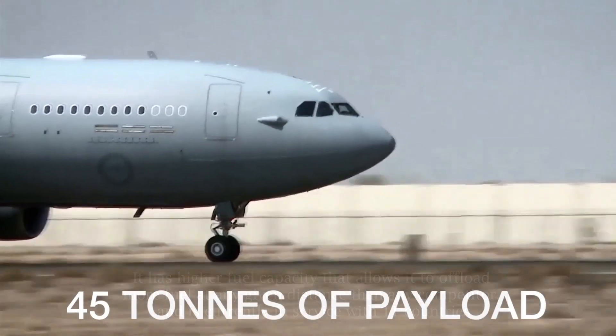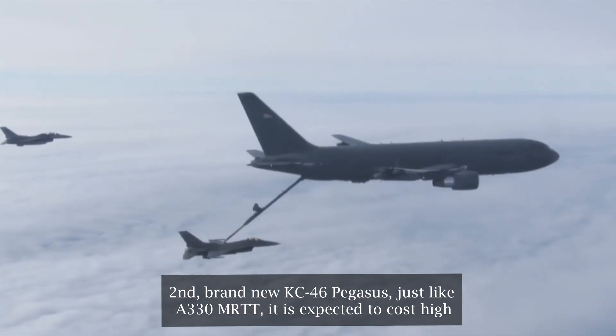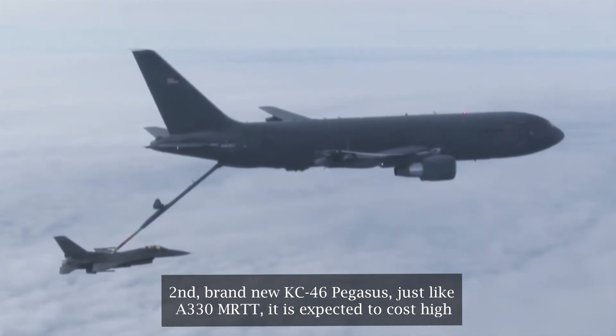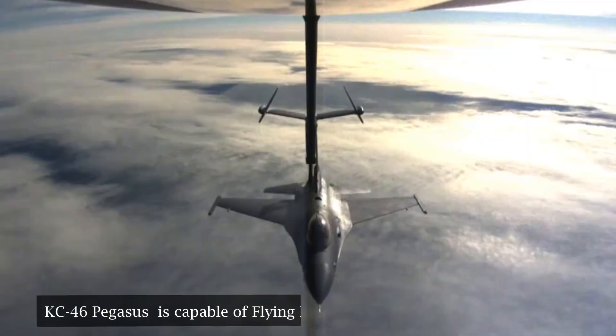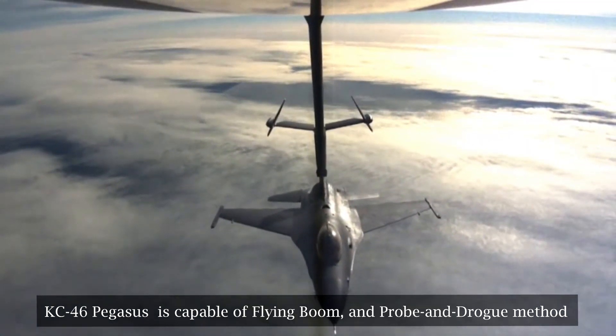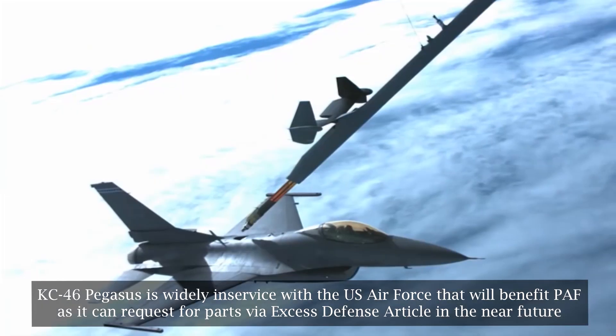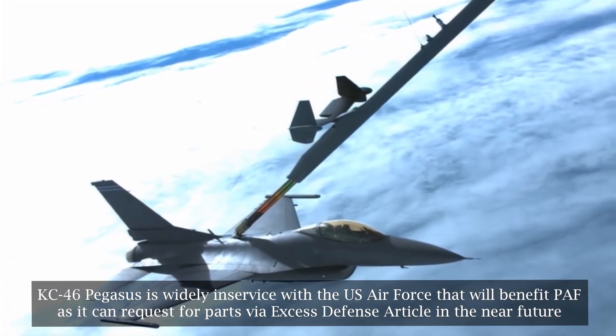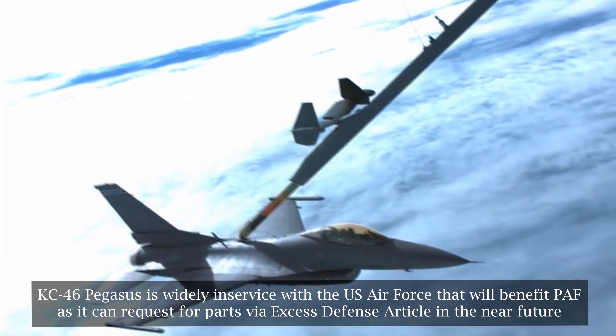The A-330 MRTT is currently in service with 11 countries. Second: the brand new KC-46 Pegasus. Just like the A-330 MRTT, it is expected to cost high. The KC-46 Pegasus is capable of both flying boom and probe and drogue methods. It is widely in service with the US Air Force, which will benefit the PAF as it can request parts via Excess Defense Articles in the near future.